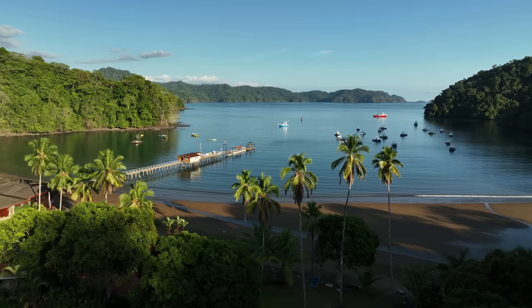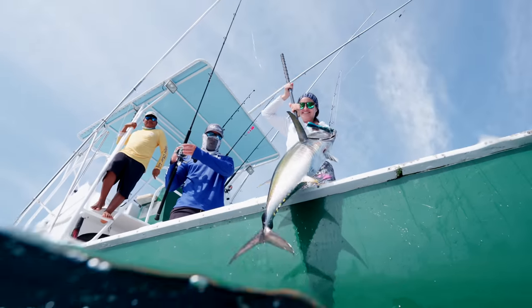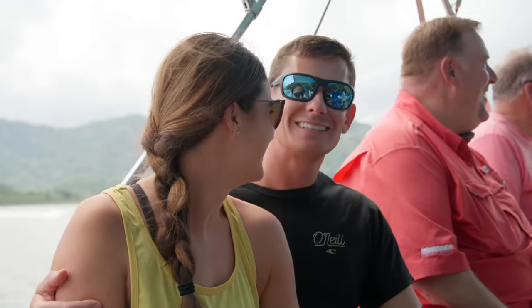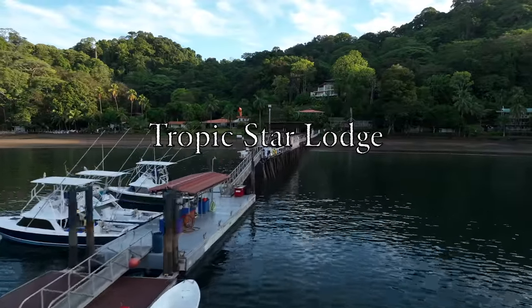Join me as we embark on the trip of a lifetime. This is paradise. From the Miami airport to Panama City to the smallest plane I've ever been on, to Openga, to reach our final destination: Tropic Star Lodge.